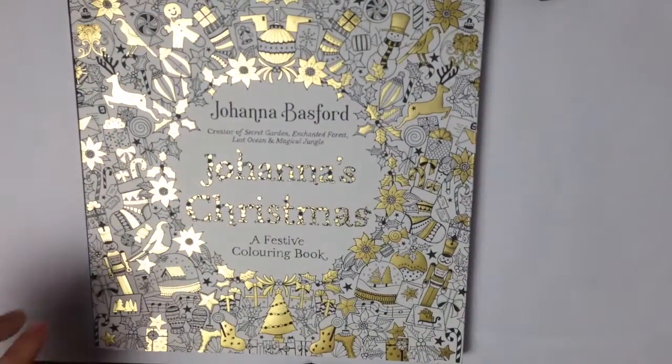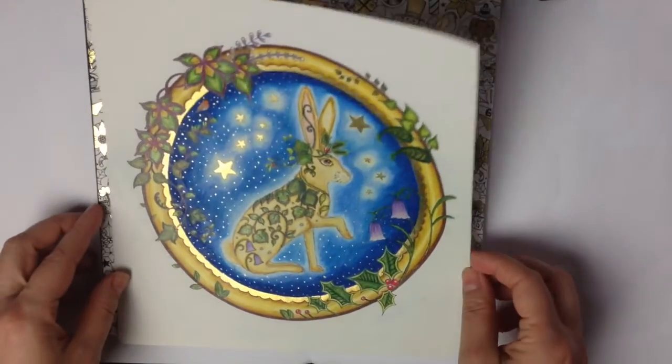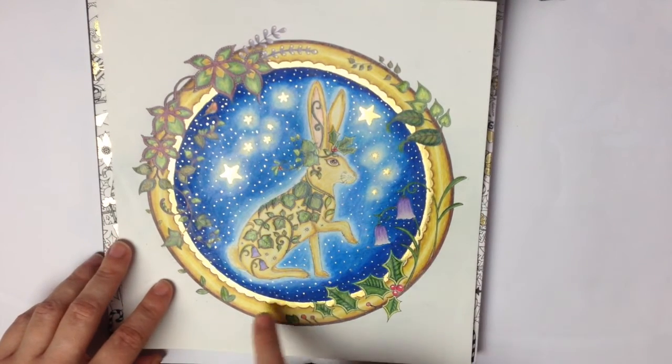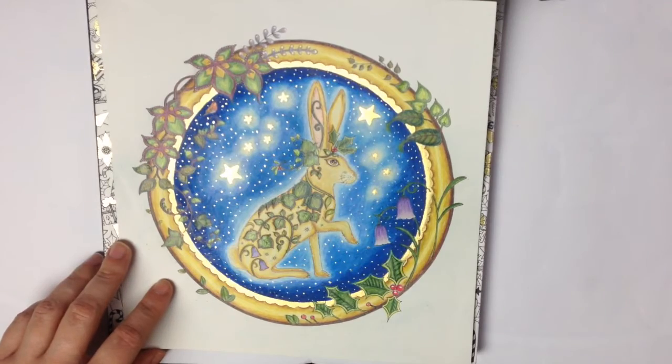And the last picture is from Johnna's Christmas. And I made this bunny — Christmas bunny. And once again, golden details with golden ink.